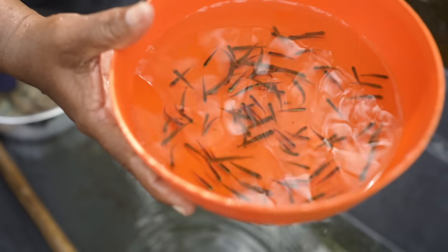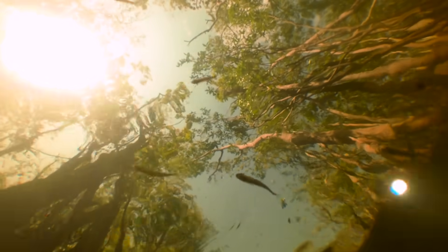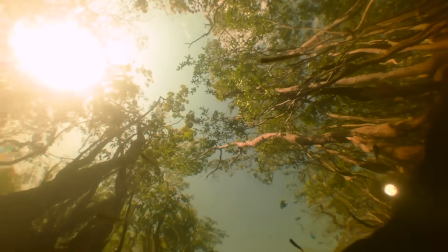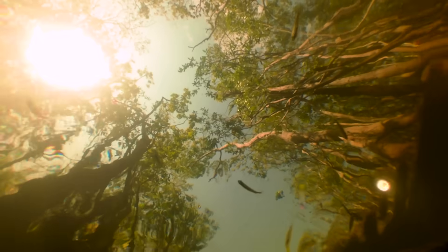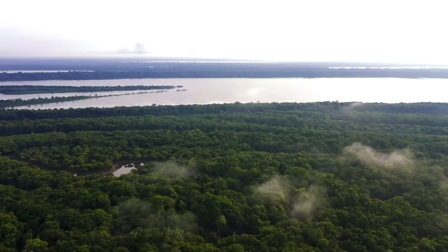These fish will end up in home aquariums, but many more fish will continue their lives in the water below. Years of studying these collection sites haven't shown a measurable impact on the base population of fish, so it appears that hand-catching fish is sustainable in these waterways.